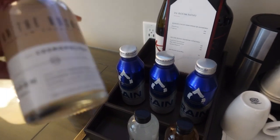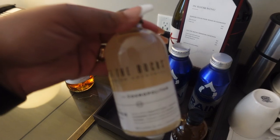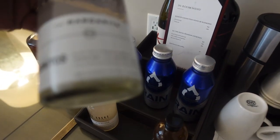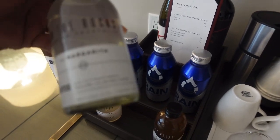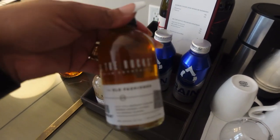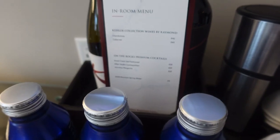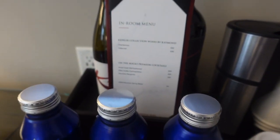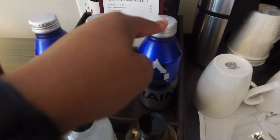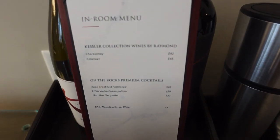These are little vodka drinks — this one has vodka in it. This one is a Smirnoff margarita, and this one is like an old fashioned. You also have some wines, and you have your prices. These are $20 a piece, the waters are $4, and the wines are $42 and $45.